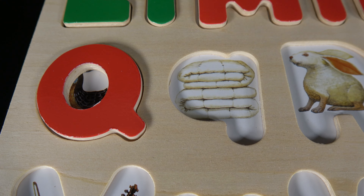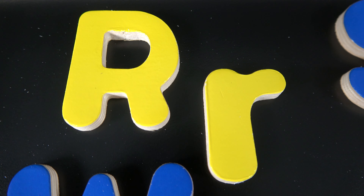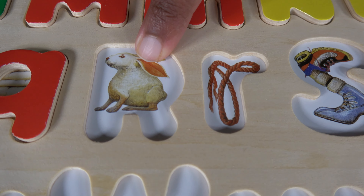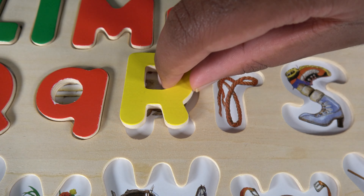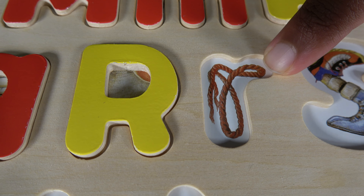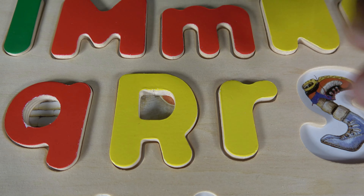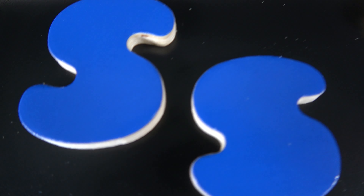R. This is uppercase R and this is lowercase R. R is for rabbit. R is for rope.